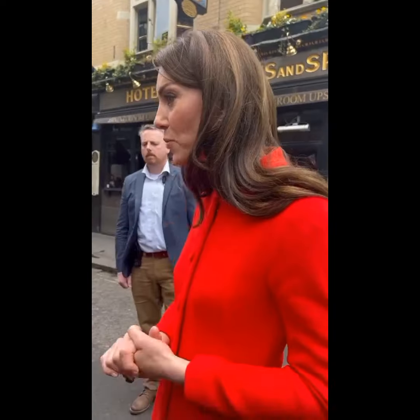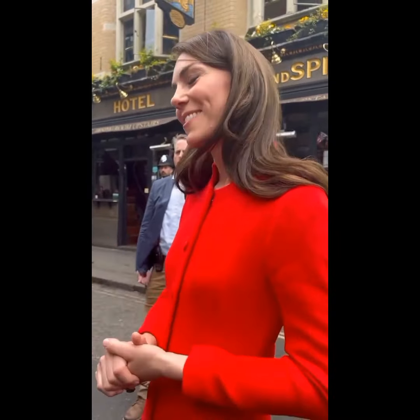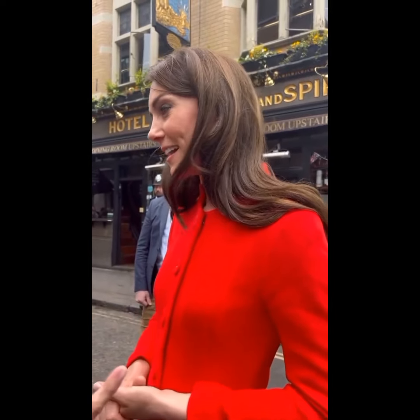Underneath the coat was a flippy wiggle white silk dress. She matched the white dress with white Romy 85 pumps by one of her favorite shoe designers, Jimmy Choo.